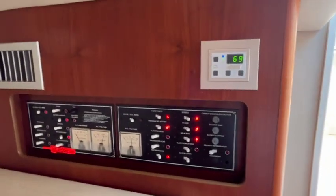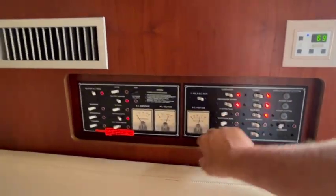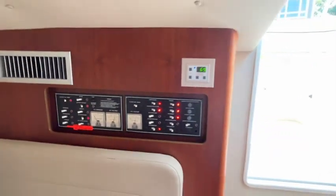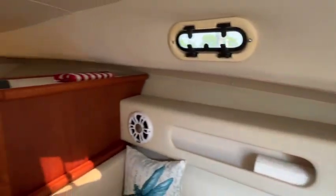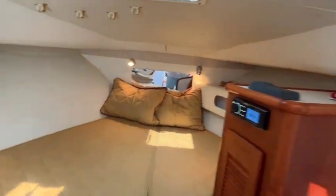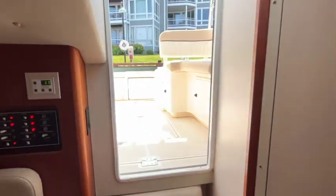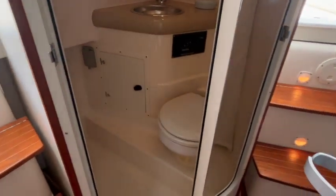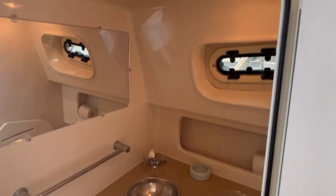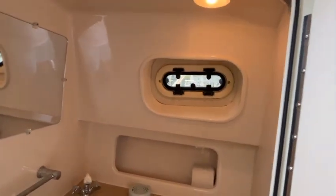This boat does have air conditioning; it does not have a generator. Here's your distribution panel for 12 volt and shore power — we have the AC running right now. The boat is very clean. On the port side you have your head compartment with a vacuum flush head and a shower.